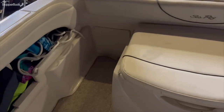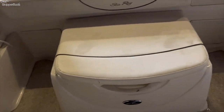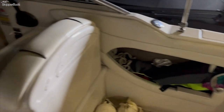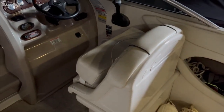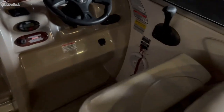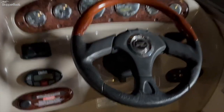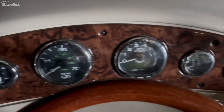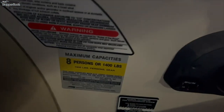You have a couple of seats that mount there, a removable cushion, snap-out carpeting, gunnel storage, a double-wide buddy home seat with thigh-rise bolster, full instrumentation, trim tabs, stereo, Mercury Smart Craft, and an eight-person capacity.